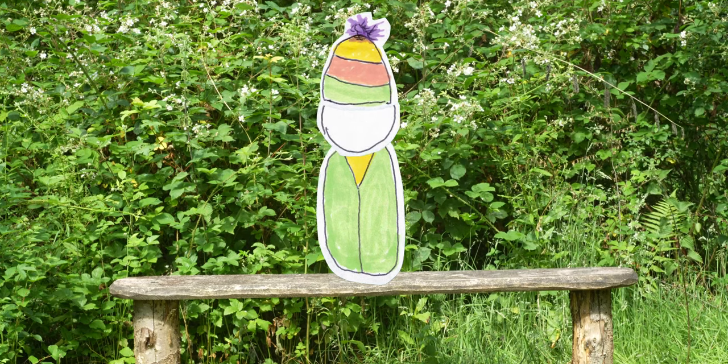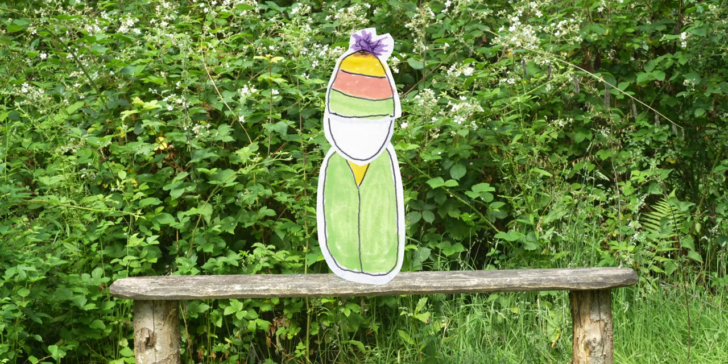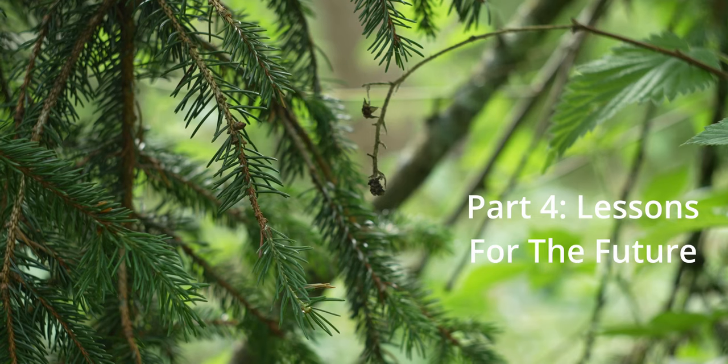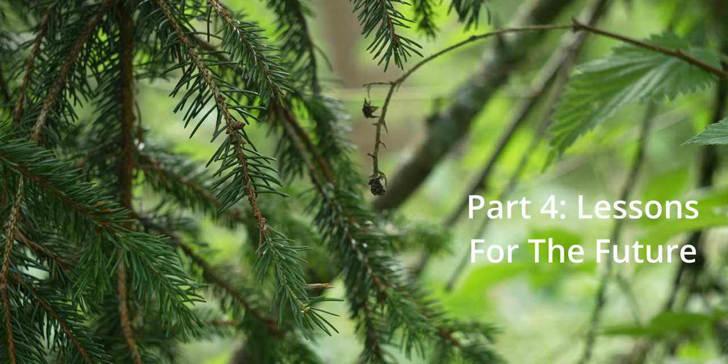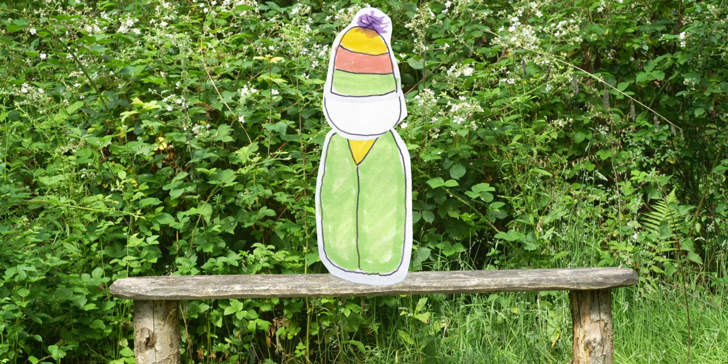I'm just going to pretend that the use of trail cameras to portray badgers as elusive was a conscious effort. The biggest lesson I've learnt during camera trapping at Warnham is that stuff usually goes wrong.